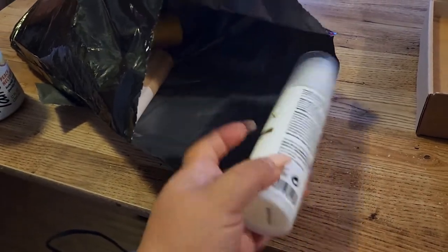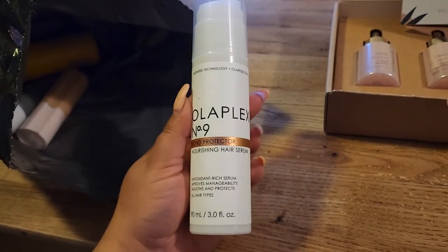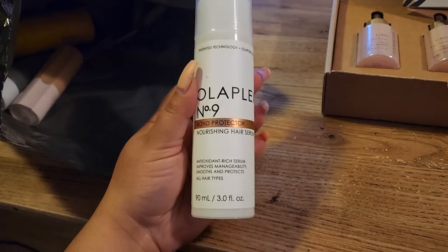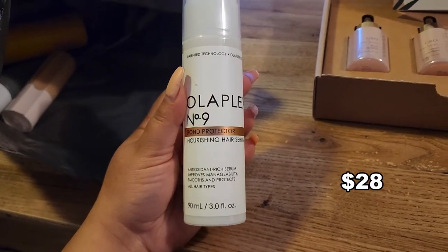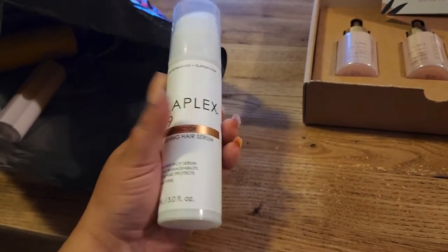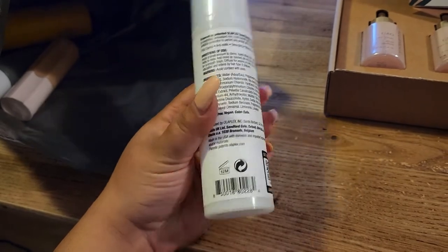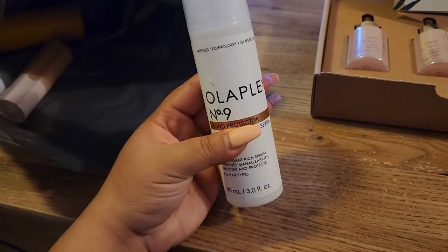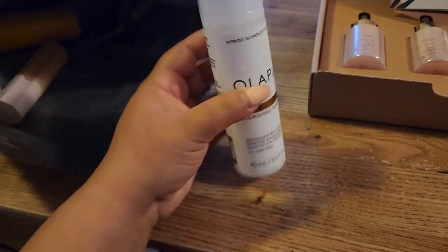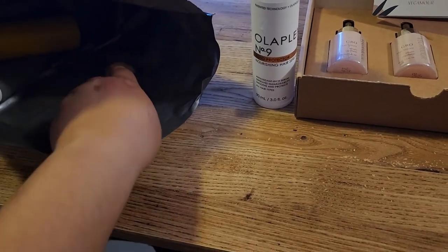Next we have another hair product — this is from Olaplex. It's the number nine Bond Protecting Nourishing Hair Serum, an antioxidant-rich serum that improves manageability, smooths, and protects for all hair types. I have not tried Olaplex so far so it's going to be interesting. I do need as much help with my hair as possible so a hair serum is welcome.